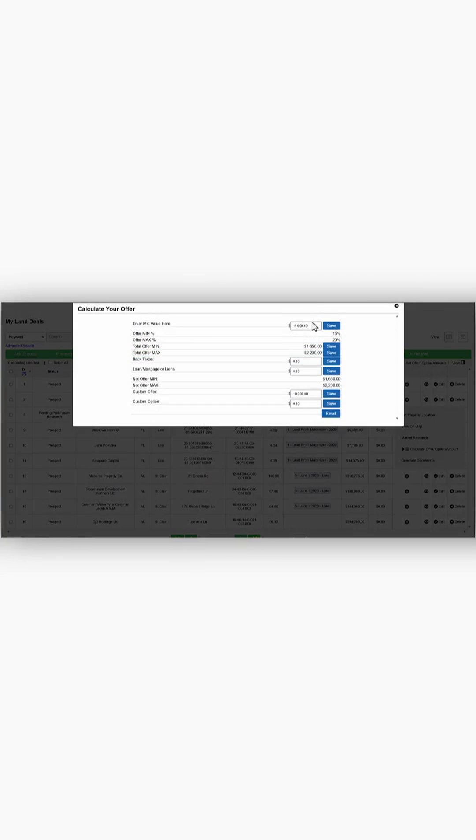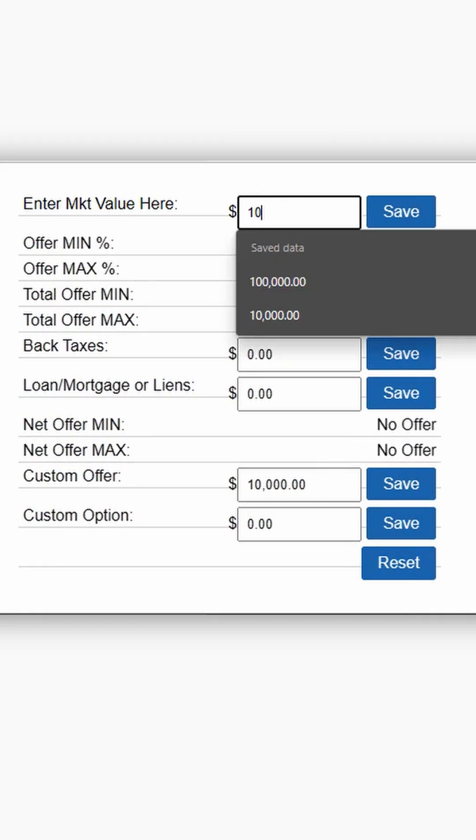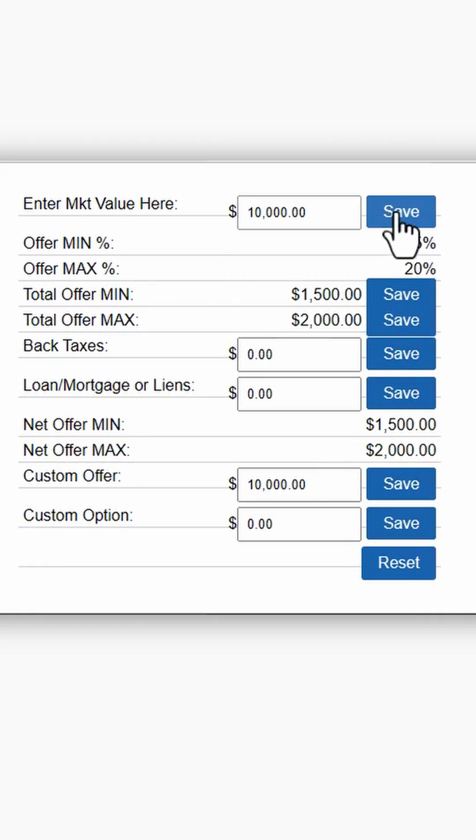We're going to say this property is valued at $10,000, save that information, and then the calculator gives you an amount between 15 to 20% of the market value. You kind of want to stay within 5 to 35% of the market value. We'll go ahead and set $10,000 here and we're ready to send a letter.